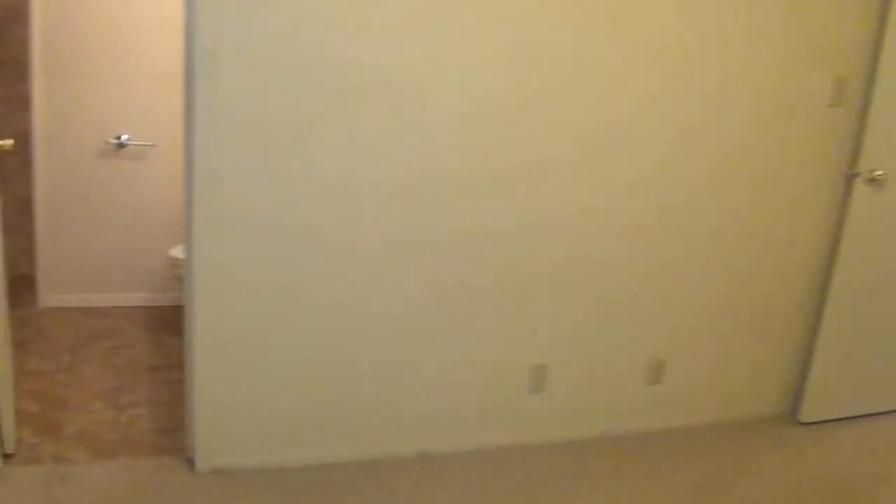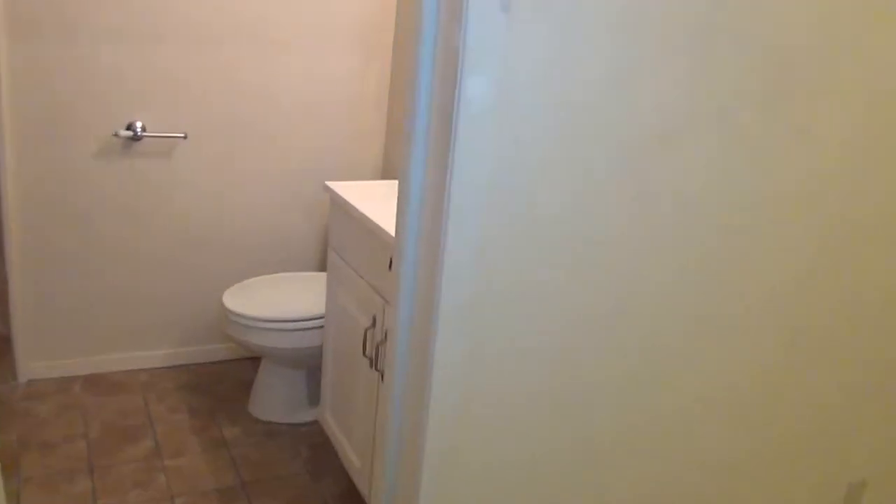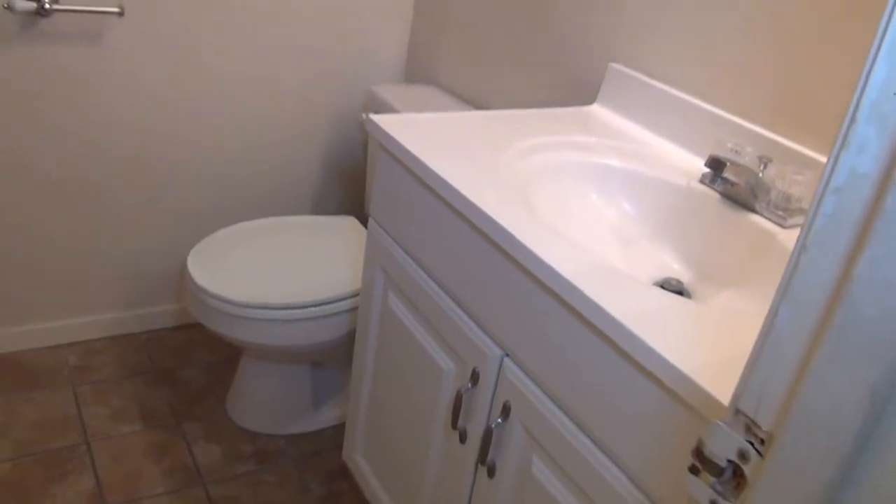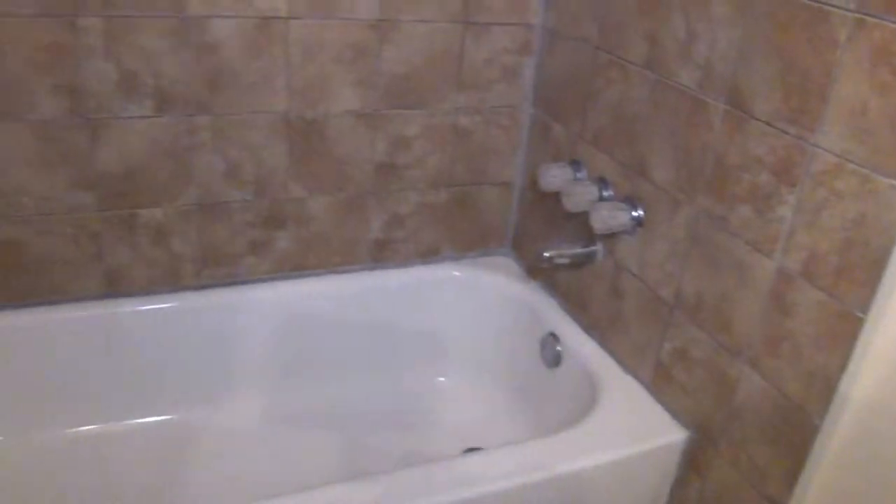And through here we have the master bath. We've got a single vanity, and the tub-shower combo in the master bath.